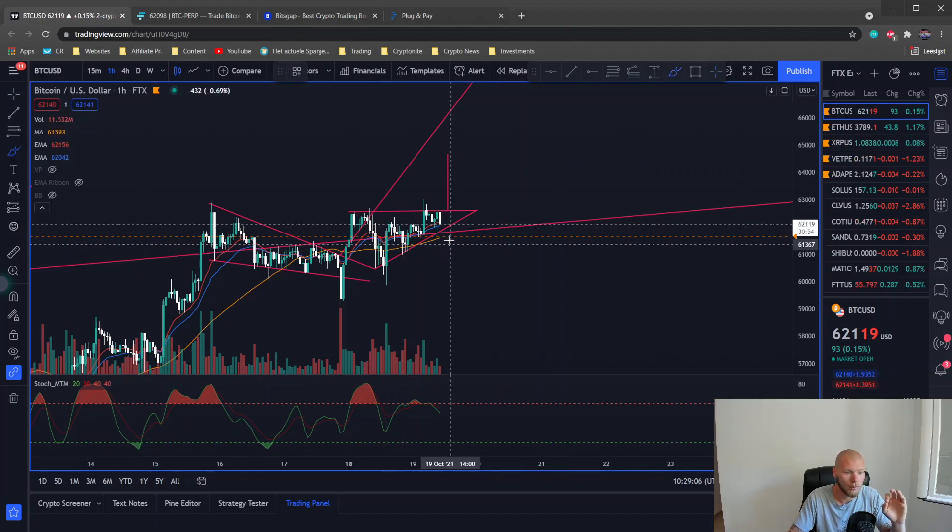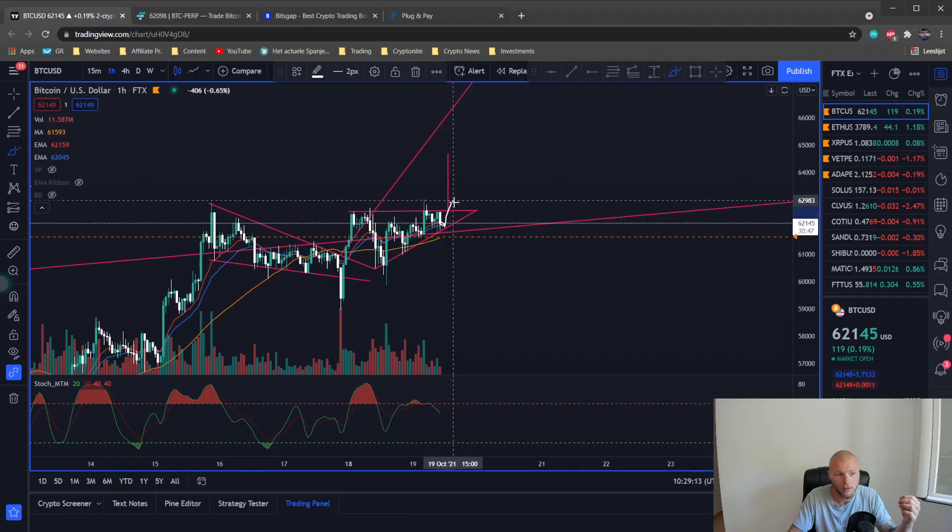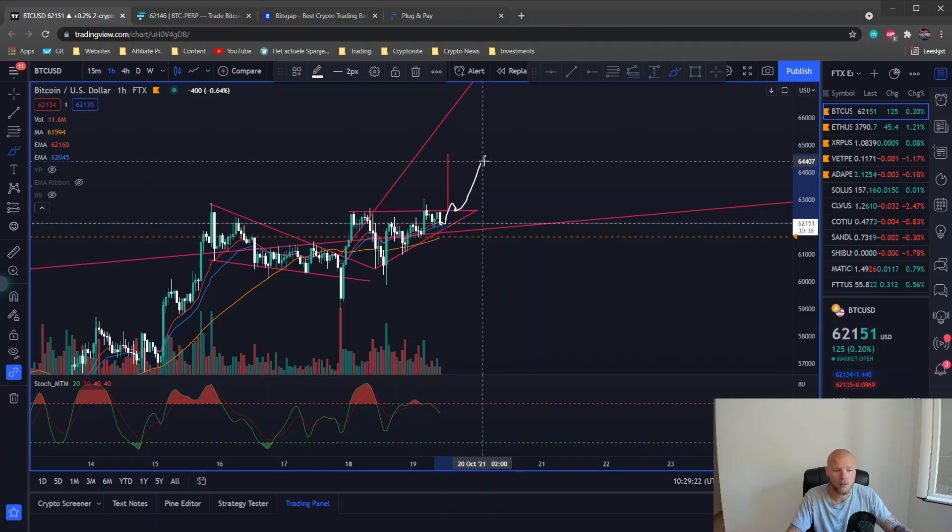What I think will happen is we break out. For the trade opportunity, you can get in the trade now — that's with more risk — or you can wait for the breakout and retest, then get in and take this trade to approximately $64,500 US dollars. That way you're beating the other traders also making the trade, and you get out with as much profit as possible.